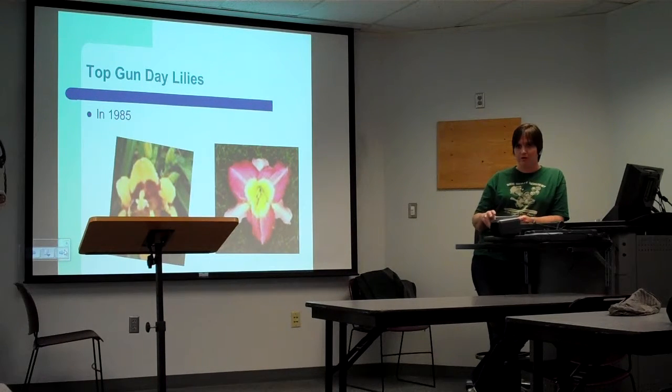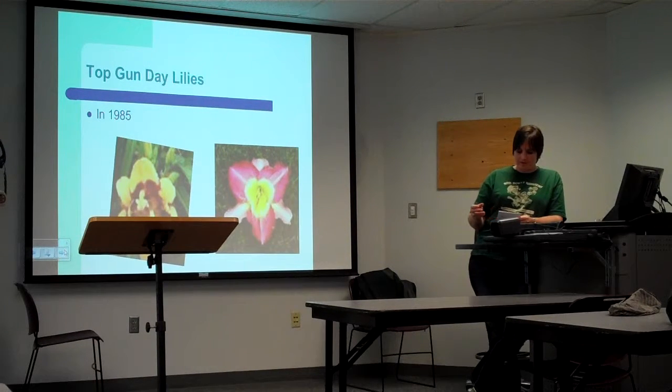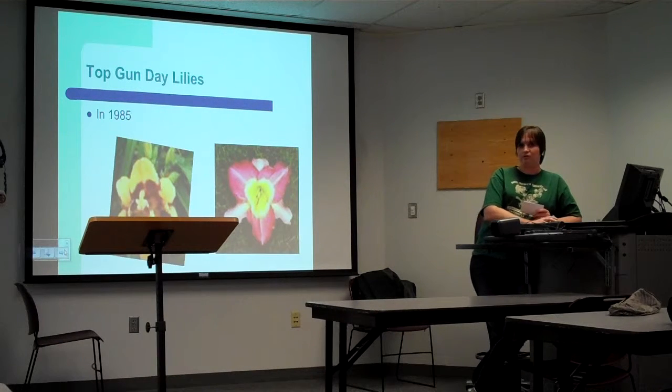You can get UFOs, which stands for unusual form. You can get different colored edges, spoon-shaped petals, or twisted ones.